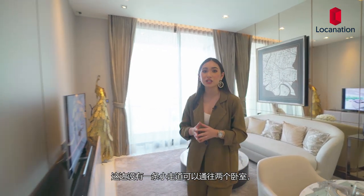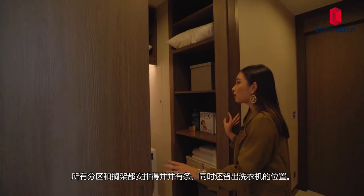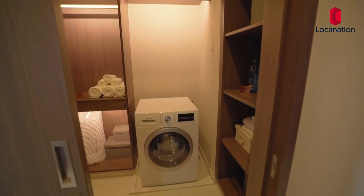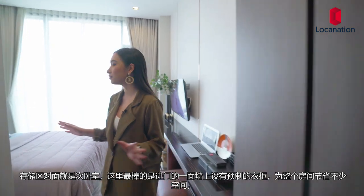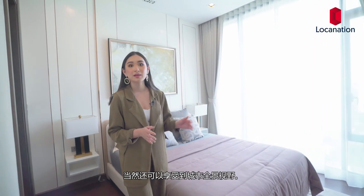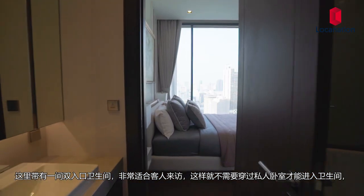There's a hallway that leads into the two bedrooms. First, you'll have a storage space with shelves perfectly organized, and you'll have space to place a washing machine. Right across it is the second bedroom. What I really like is that there is a built-in wardrobe on one side of the hallway that doesn't take space from the bedroom itself. In here, you can fit a queen-size bed perfectly along with two side tables, and you'll have a full view of the city. There's also a double-access bathroom, which is great for when guests come in so they don't have to walk all the way into your private bedroom.